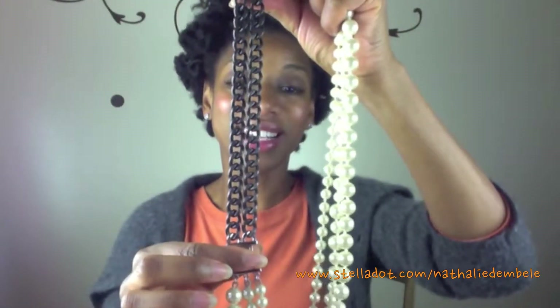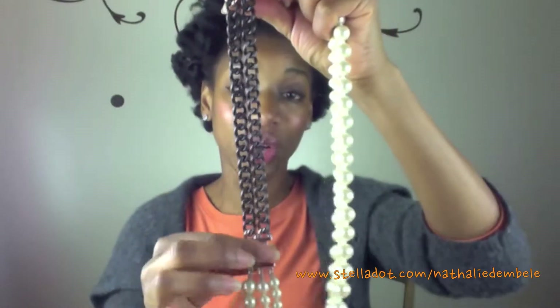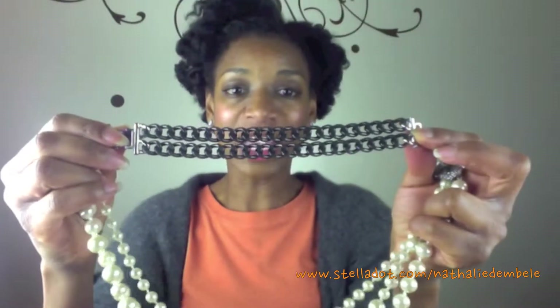The great thing — the bonus about this little part right here — is that you can also wear it as a bracelet, and I'll show you guys how to do that as well.